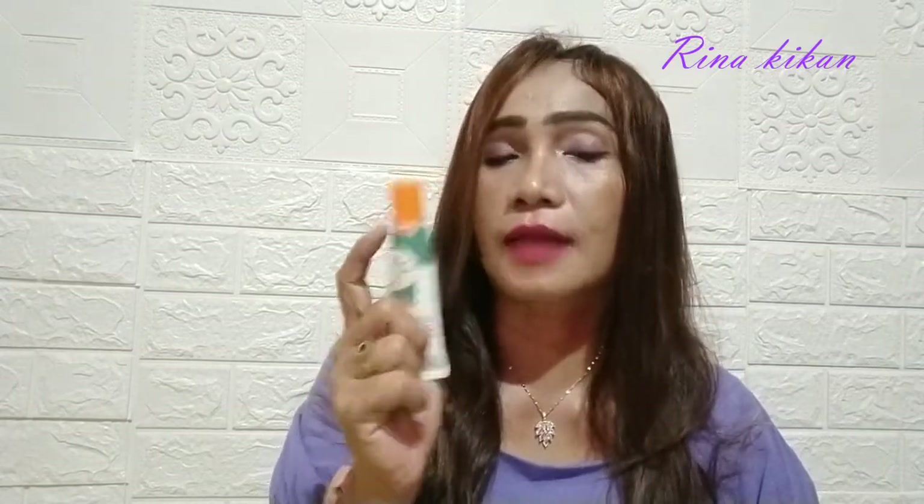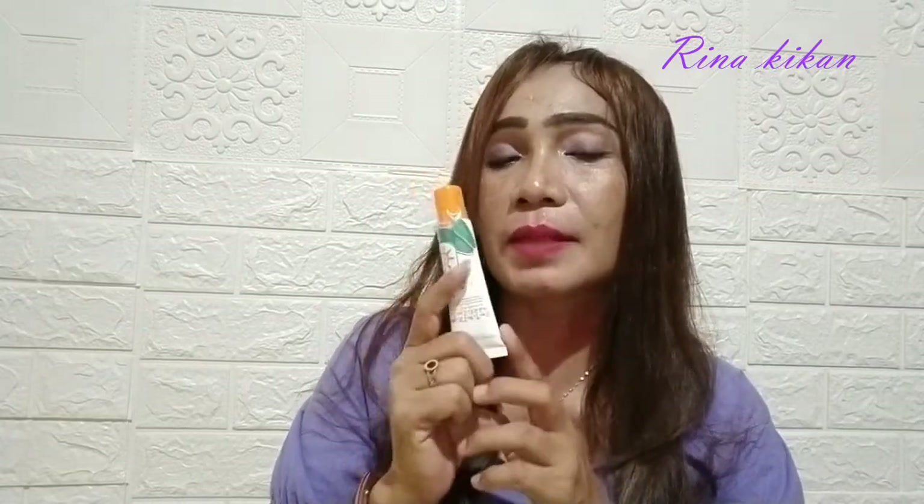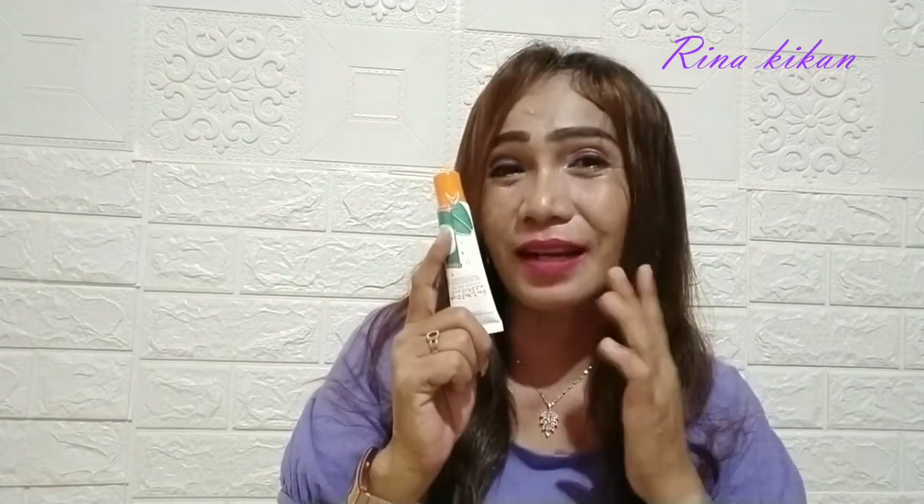Selanjutnya pada siang hari aku menggunakan sunscreen dari Nava Green. Ini SPF-nya ada 50 ya guys, dan ini untuk menangkal radikal bebas dari sinar matahari sehingga wajah kamu terlindungi dari panasnya sinar matahari yang bisa merusak kulit wajah kamu. Dan ini bagus banget.